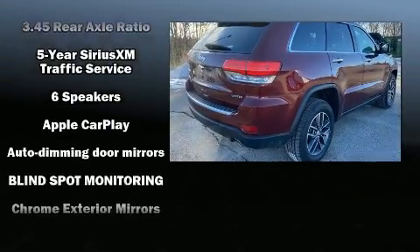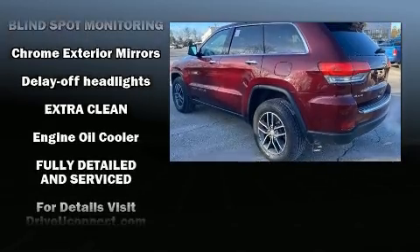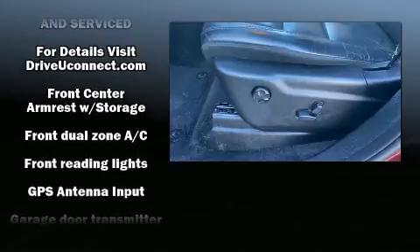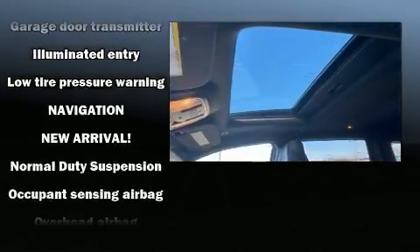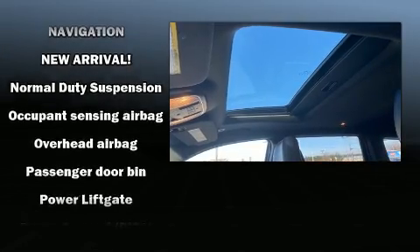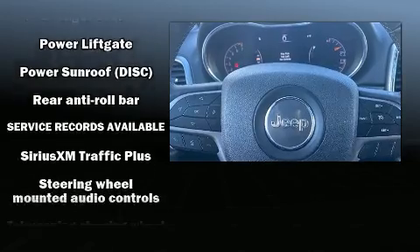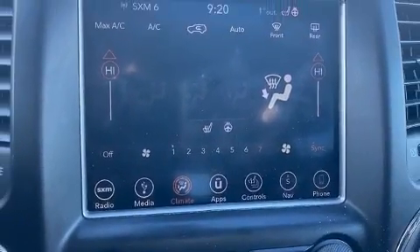Jeep also prioritized safety and security with features such as dual front impact airbags with occupant sensing airbag, traction control, brake assist, anti-whiplash front head restraints, a panic alarm, and four-wheel disc brakes with ABS. With electronic stability control supplementing mechanical systems, you'll maintain precise command of the roadway.